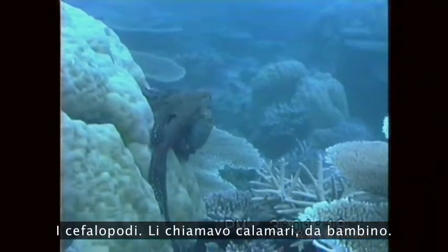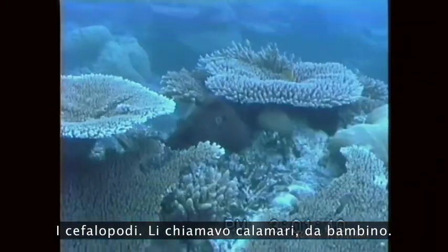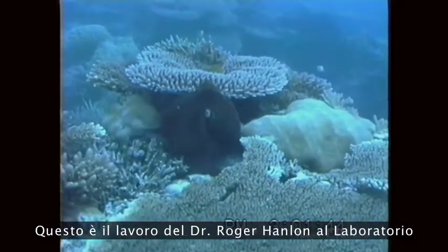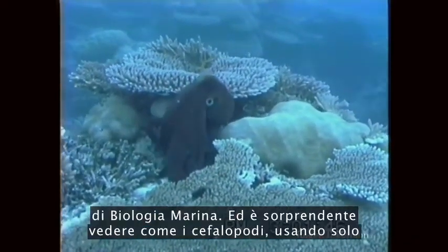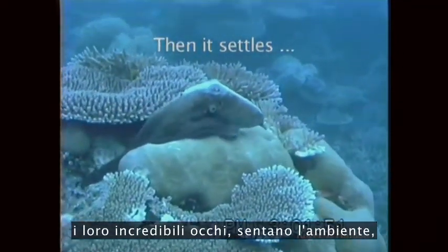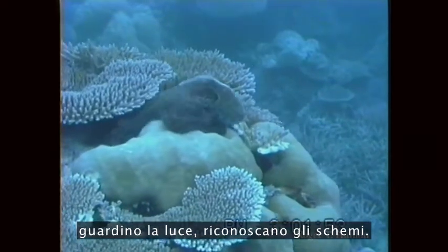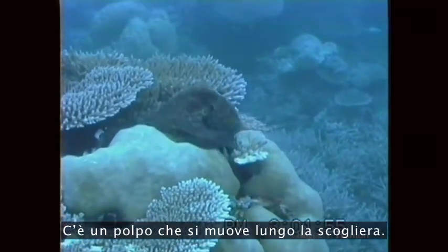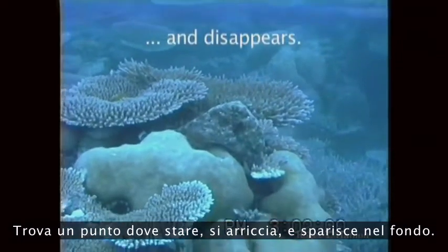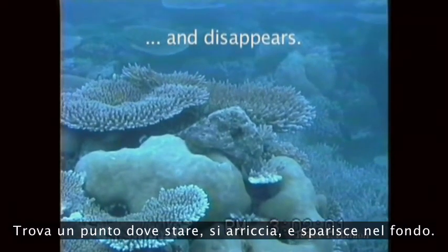The cephalopods — head foots. As a kid, I knew them as calamari, mostly. This is an octopus. This is the work of Dr. Roger Hanlon at the Marine Biological Lab. Just fascinating how cephalopods can, with their incredible eyes, sense their surroundings, look at light, look at patterns. Here's an octopus moving across the reef, finds a spot to settle down, curls up, and then disappears into the background. Tough thing to do.